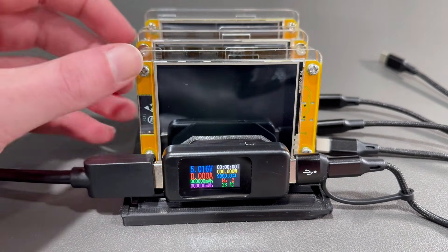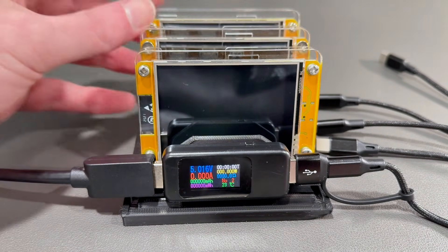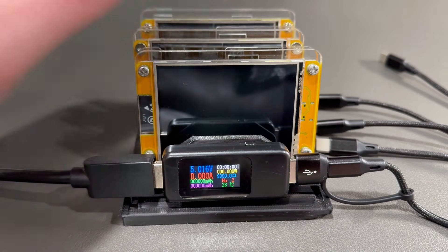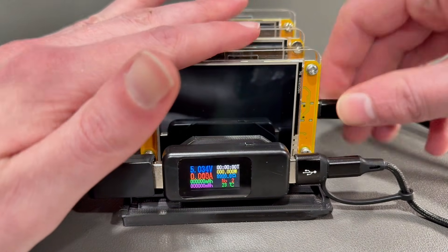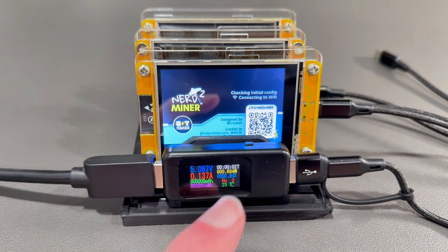Do you ever wonder how much electricity these little nerd miner and NM miner devices use? Let's do an experiment. I have three devices — let's plug one in and see what the power draw is.